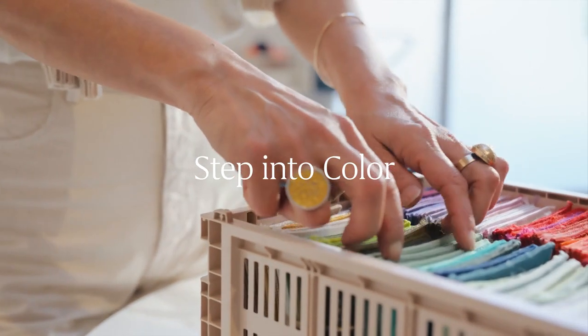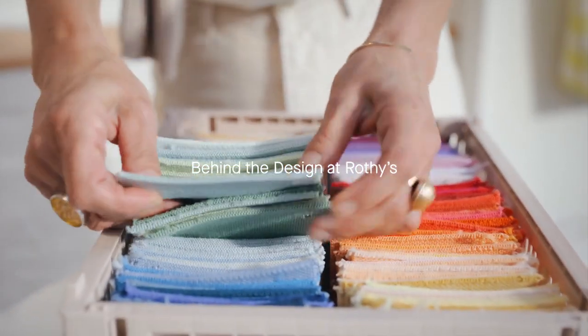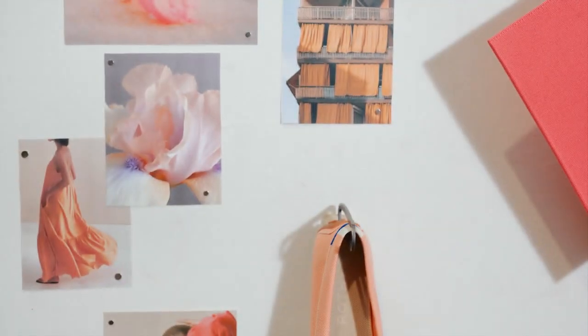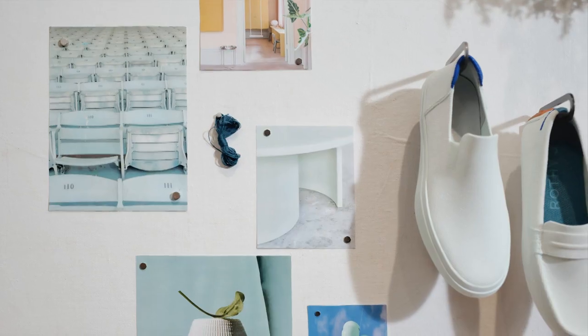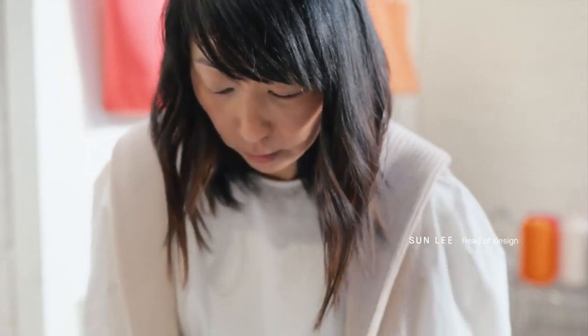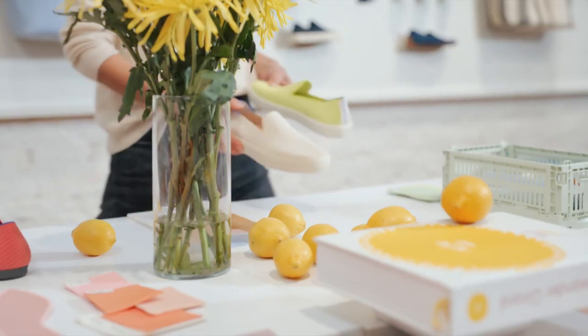I'm obsessed with color. When we start color at Rothy's, inspiration is everywhere — our home, nature, books. There are certain palettes that you see that are more digitally arresting, and then there are palettes in real life, and it's emotional.